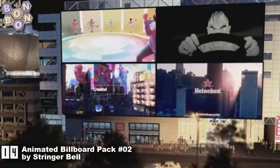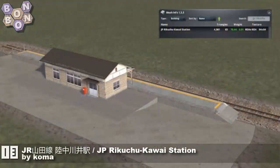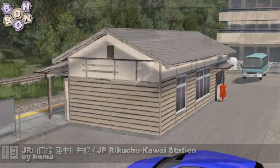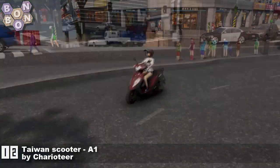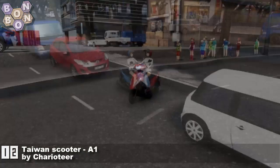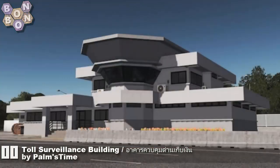Pack number two is here — pack number one is already out, which we happened to miss, but it's definitely worth looking at for that busy city. Number 13 is the Rikuchu Akawai Station by Koma — fancy a rural station for your Japanese build? This looks amazing. Number 12 is Taiwan Scooter A1 by Charioteer — Charioteer's second time on the chart, and they're all scooters so far, and they look amazing.